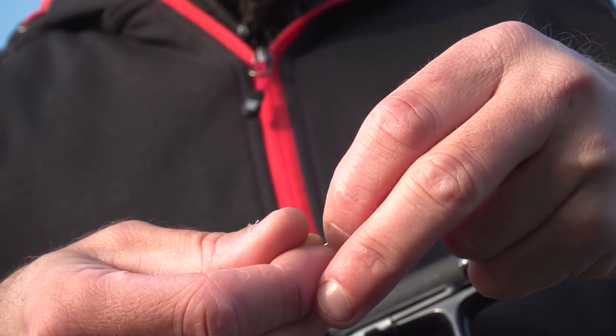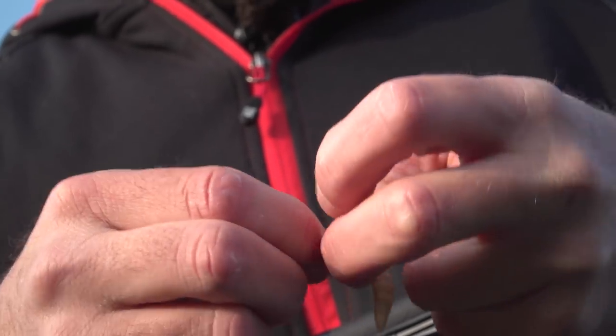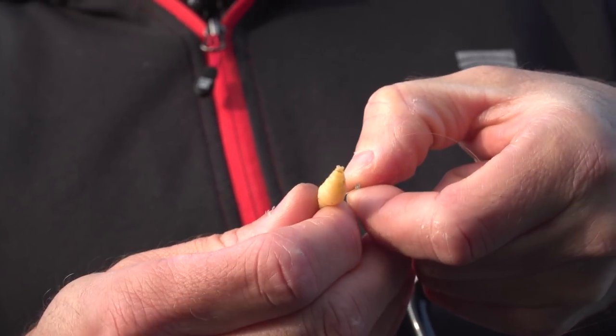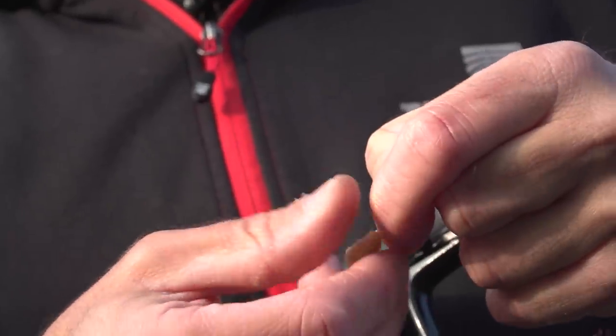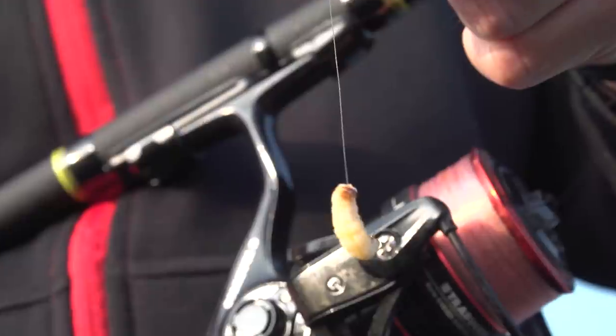As bait, even if you have already seen it in other episodes, I start with a sewn worm. I pass it on the hook, go along the wire, pick it up again, re-bait it just below the head to exit a few millimeters before the tail. Pull the line and the worm is set on the hook.